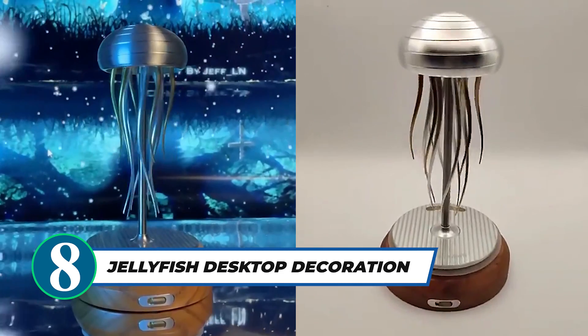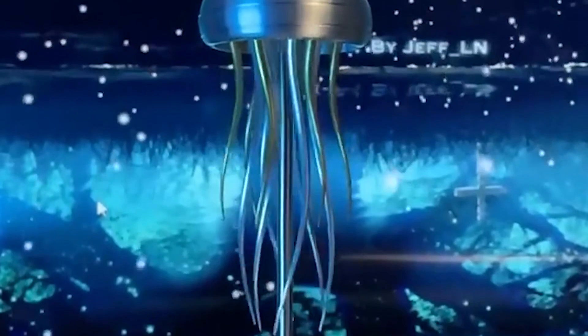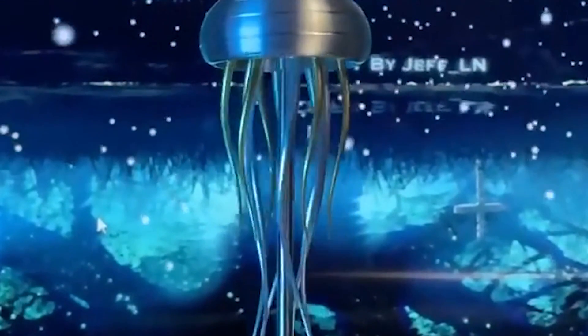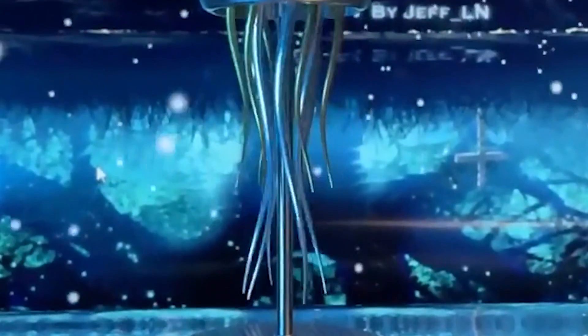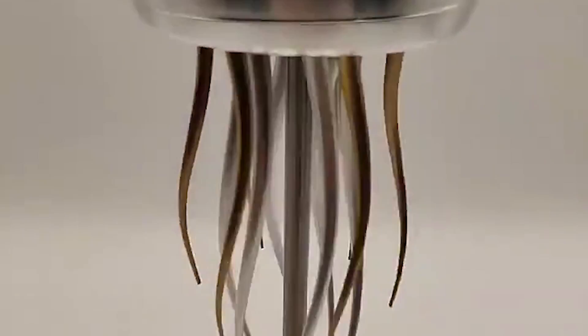Transform your desktop with the mesmerizing and innovative jellyfish dance desktop decoration model. It boasts an advanced mechanical jellyfish design, providing a graceful dance that offers a pleasant and visually captivating experience. Its long battery life and elegant craftsmanship make it a versatile and stylish addition to any space. Embrace the beauty of engineering art with this unique jellyfish dance decoration.